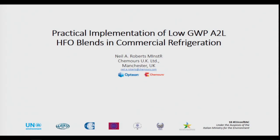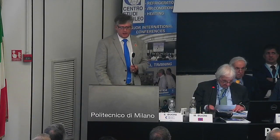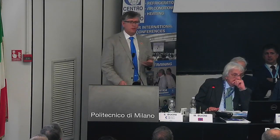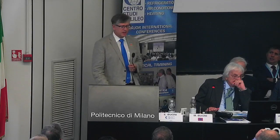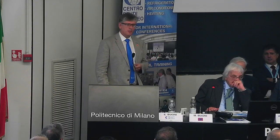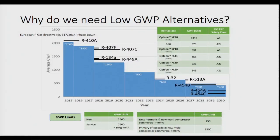This is essentially based on work we've done in the UK with one of the major UK retailers for implementation of A2L HFO-based products. We all know the phasedown. This is perhaps slightly different to how we normally see it — a representation showing the approximate average GWPs as we step down through the phasedown. You can see quite clearly the reasons why we have to move to lower GWP products in order to maintain the track on that phasedown.